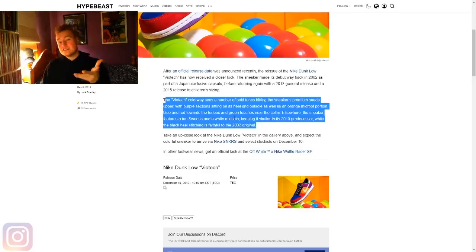Essentially, what they did for the 2019 release is grab a little bit of the 2002 details, a little bit of the 2013 details, chucked them in a melting pot, and stirred that stuff together to make this 2019 Frankenstein Viotech. Some people may not be okay with this — a lot of Dunk collectors, I assume, are very much like Jordan collectors, where they want it true to the original without variation.